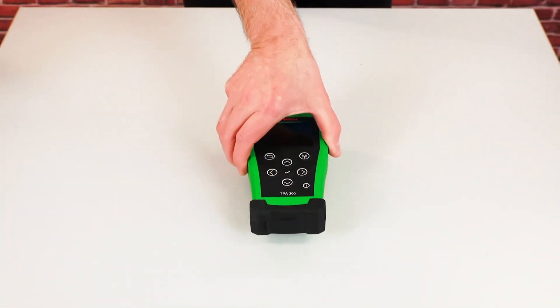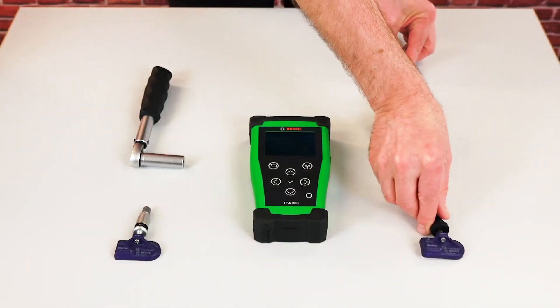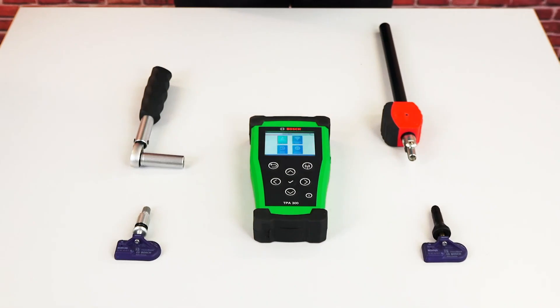What's more, all sensors are manufactured and tested to the same standard as original equipment. Installation is super easy, requiring only usual TPMS tools. Installation instructions with the required tightening torques are also included.